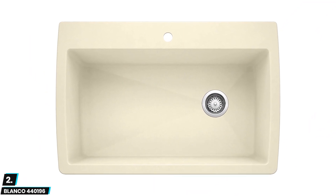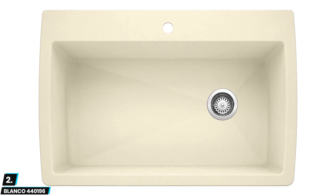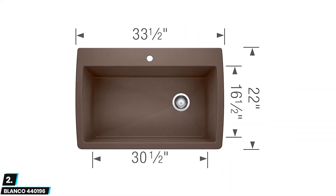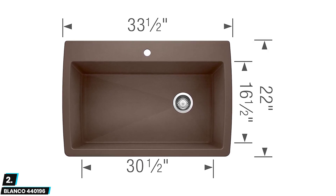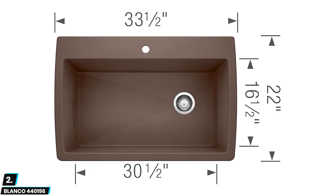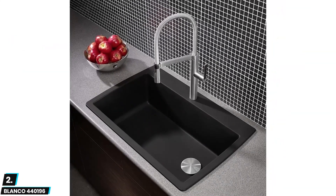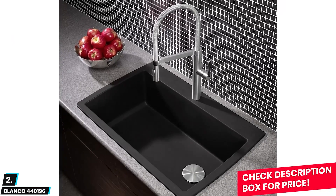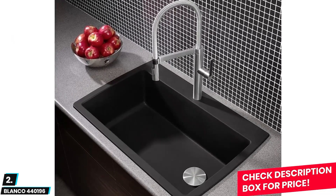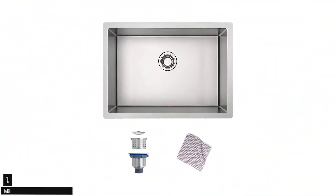Although the Kraus KBU22 might be too deep to fit in some cabinets, so take measurements before purchasing. At number two we have the Blanco 440196. This is a good-looking single bowl sink that looks great with both classic and contemporary kitchen decor. It is an extremely high quality granite-based sink that is easy to install and as durable as can be. It comes with great rust and corrosion protection and is available in various sizes and finishes, although it requires a very stout cabinet.